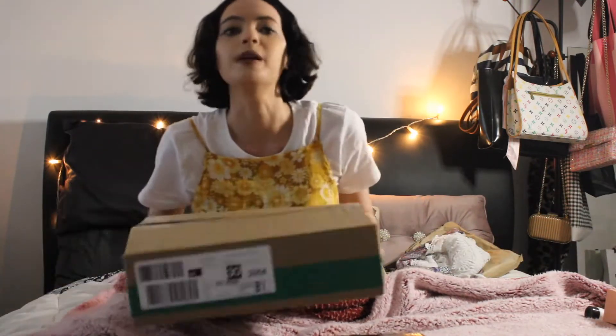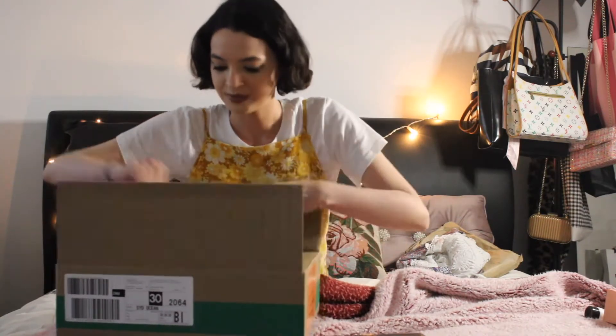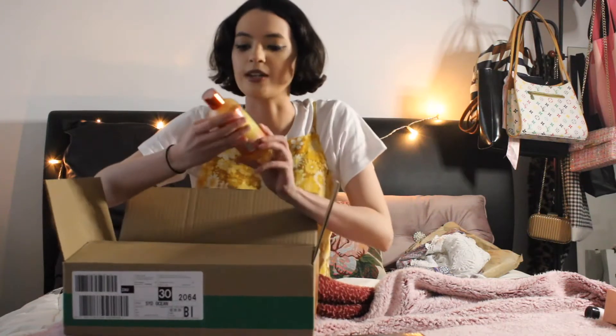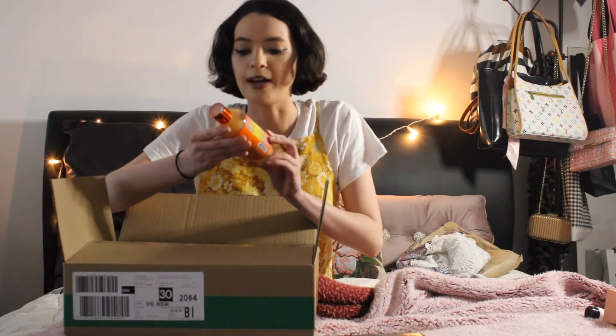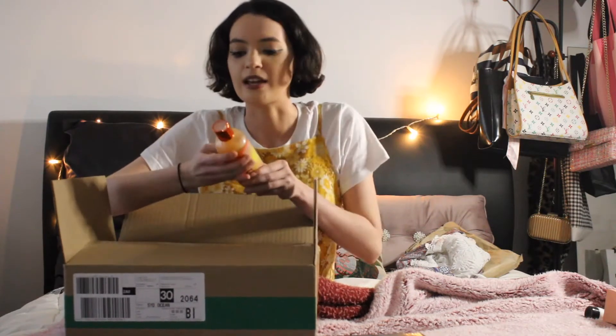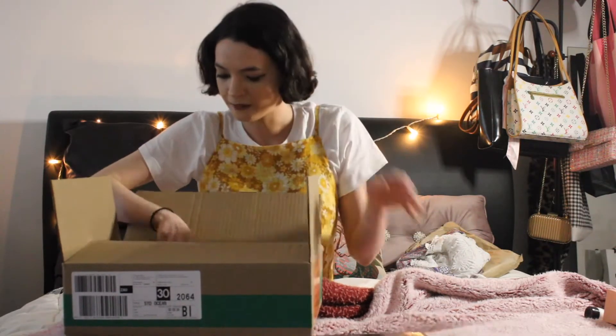Alright, so the first big box I have is some Bath and Body Works. Here I have a Sunshine Mimosa bubble bath. I'm so going to be using this tomorrow — just have a nice bath. It smells really nice. I got all this stuff for myself.